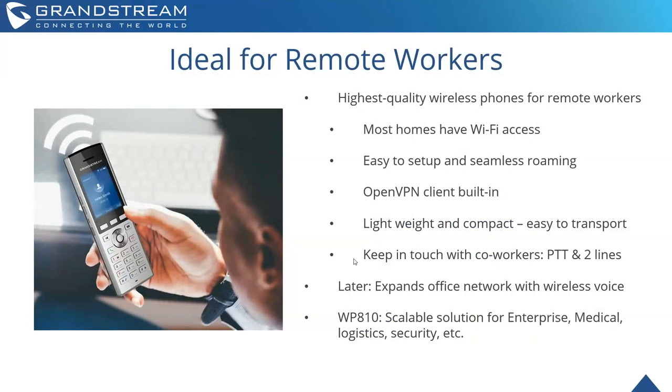Why are these ideal for remote workers? Most homes have Wi-Fi access already, so there's no added cost to get these phones online for remote workers. They're easy to set up and provide seamless roaming. They have OpenVPN clients built in for security. They're lightweight and compact. With the WP820, you can sync up to a Bluetooth headset. You can keep in touch easily with co-workers through push-to-talk, and with the WP810, from a cost standpoint, you can get into cost-sensitive environments such as medical, education, and logistics, where expensive phones might not be desirable.